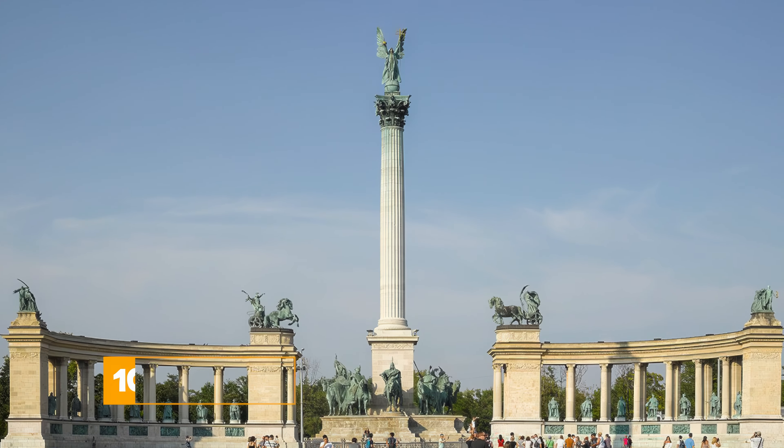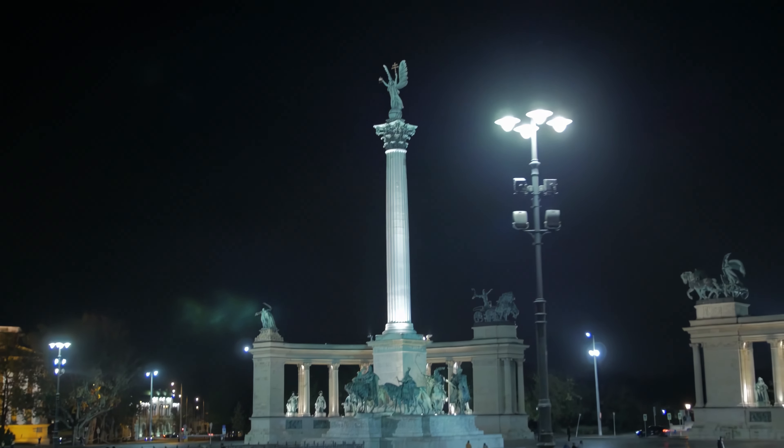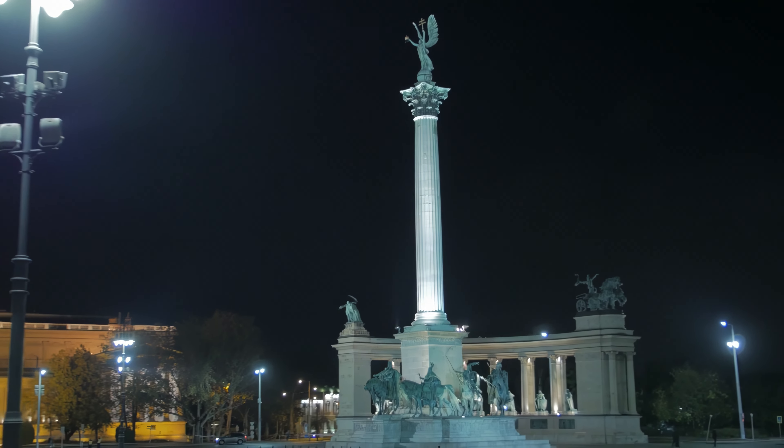At number ten, we have Hero's Square. This monument pays tribute to the original seven tribes that founded Hungary. The square also features statues of various kings and noblemen from Hungary's past.